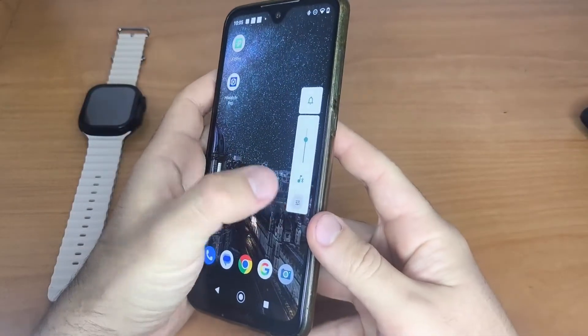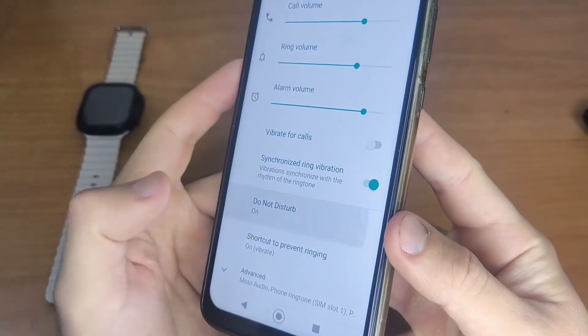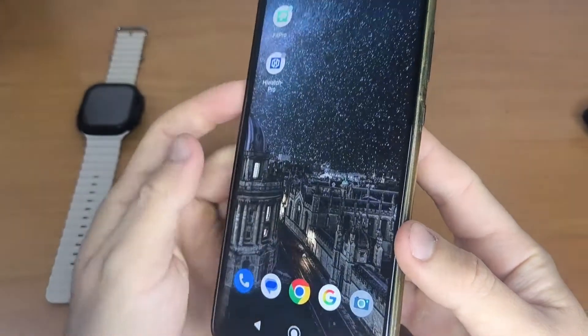Turn off silent or do not disturb mode. While this mode is enabled, notifications won't reach your smartwatch. Also, make sure Bluetooth is turned on and that your watch is still connected to the app.